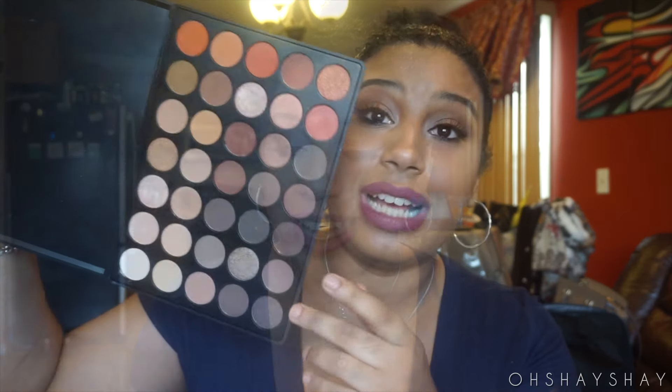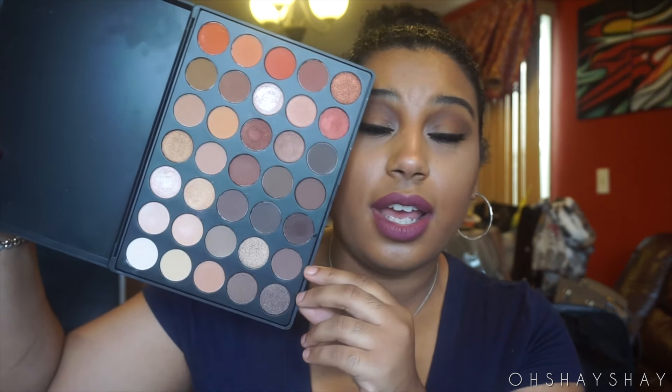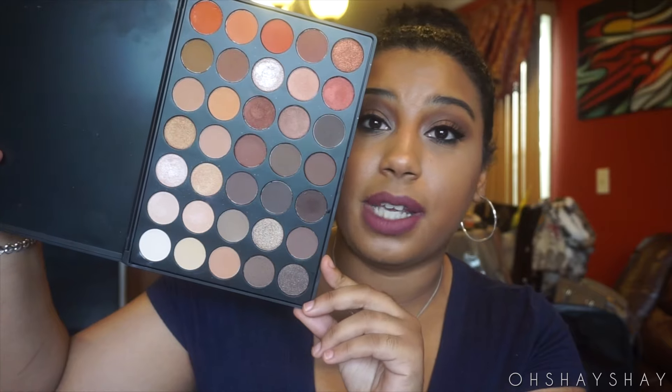I've also been obsessed with the 350 palette. It has so many colors and a lot of neutral tones that I've seriously been loving.